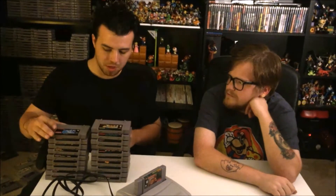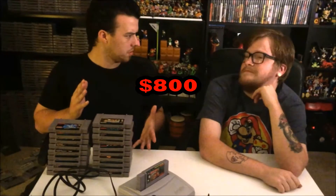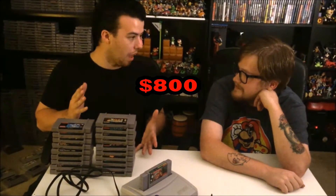So, tell me something — how much does it retail for? Well, for the system itself, and then all the games and everything you need to play, it's gonna be, I think, like $800. $800? That's right. Out the door, $800.